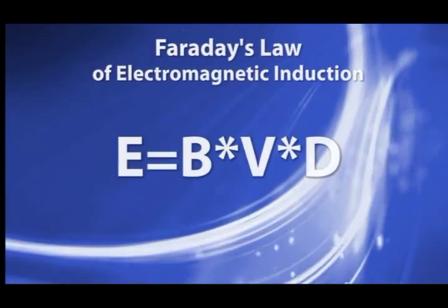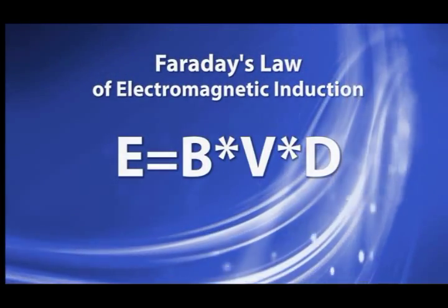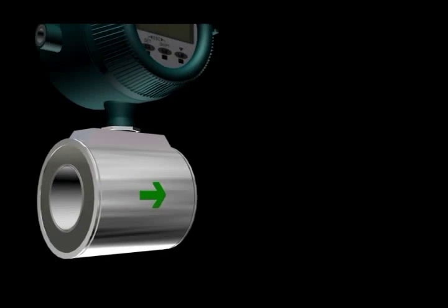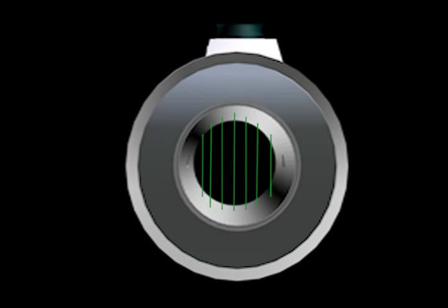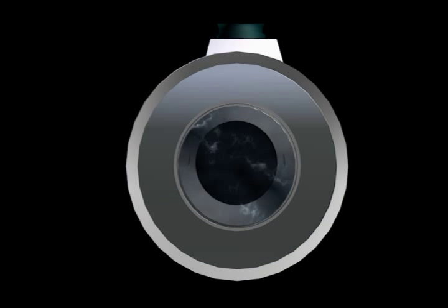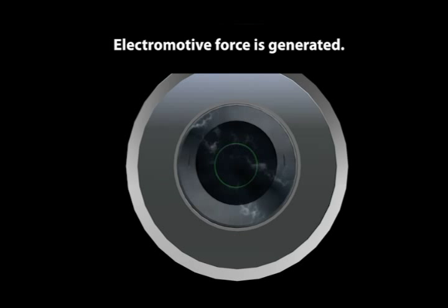This principle employs Faraday's law of electromagnetic induction. Magnetic flow meters are built so the direction of the magnetic field is perpendicular to the flow, and the line between the electrodes is also perpendicular to the flow. As a conductive liquid flows through the flow tube, an electromotive force is generated.